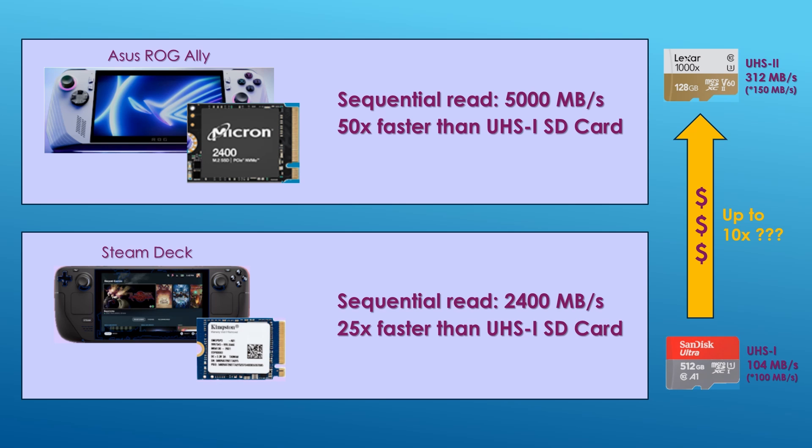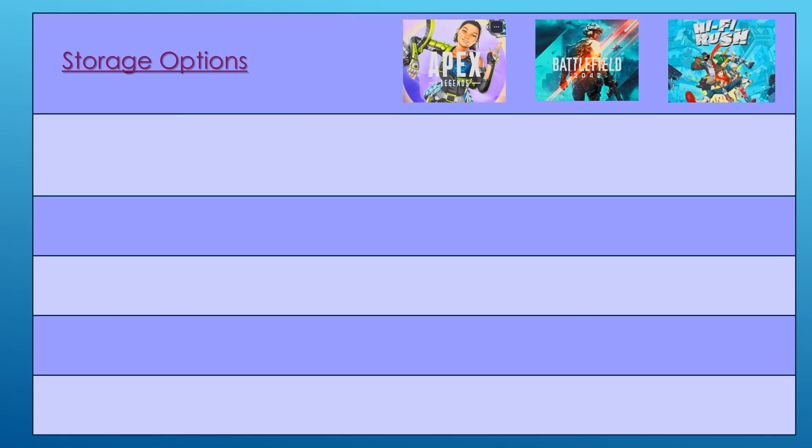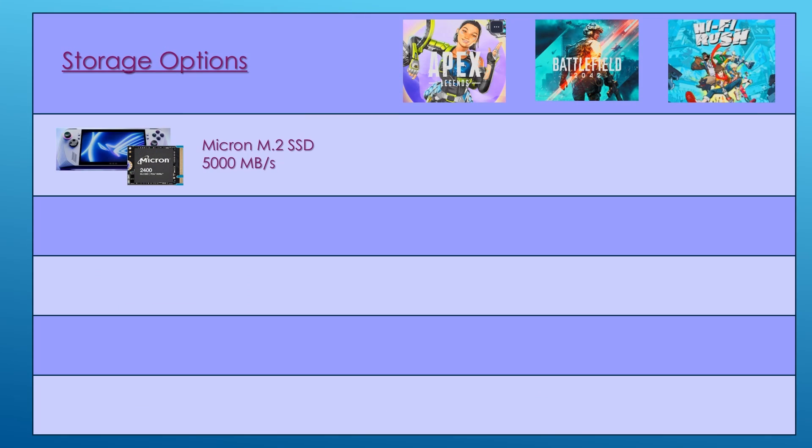To answer that question, I compared the load times of three different games across five different storage options: Apex Legends, Battlefield 2042, and Hi-Fi Rush from Xbox Game Pass. As a baseline, I recorded the load times using the built-in Micron SSD of the ASUS ROG Ally and compared those results against a range of inexpensive SD cards.